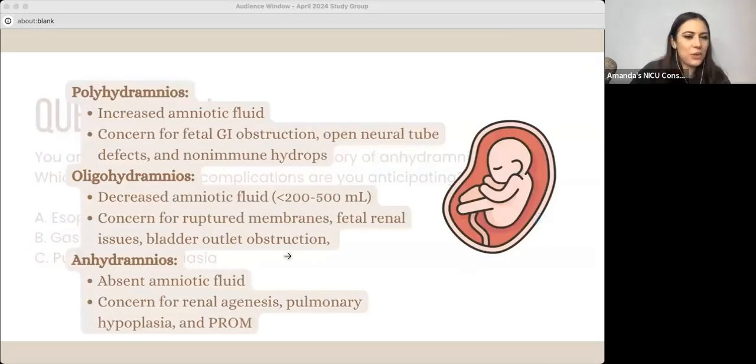So when you see a question like this, it's talking about anhydramnios. I don't hear anhydramnios that often, but we do hear a lot of different types of phrases referring to the amniotic fluid.